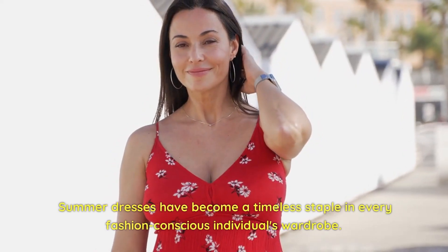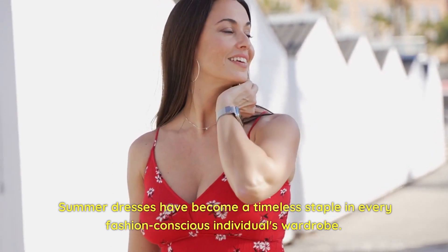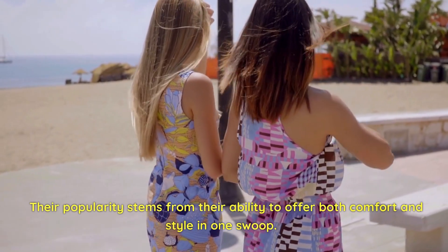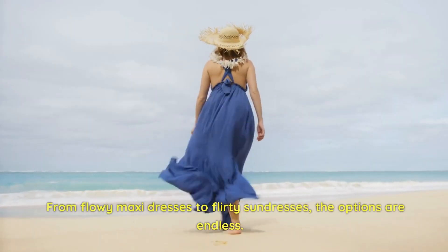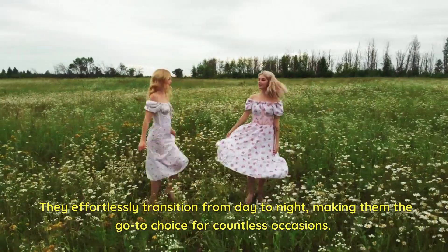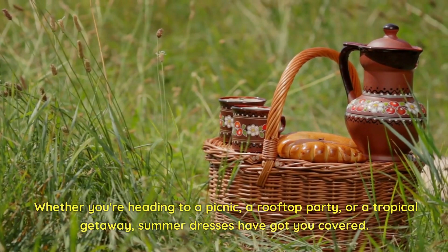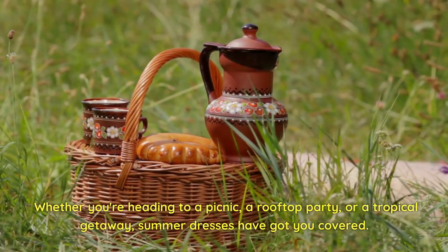Summer dresses have become a timeless staple in every fashion-conscious individual's wardrobe. Their popularity stems from their ability to offer both comfort and style in one swoop. From flowy maxi dresses to flirty sundresses, the options are endless. They effortlessly transition from day to night, making them the go-to choice for countless occasions. Whether you're heading to a picnic, a rooftop party, or a tropical getaway, summer dresses have got you covered.